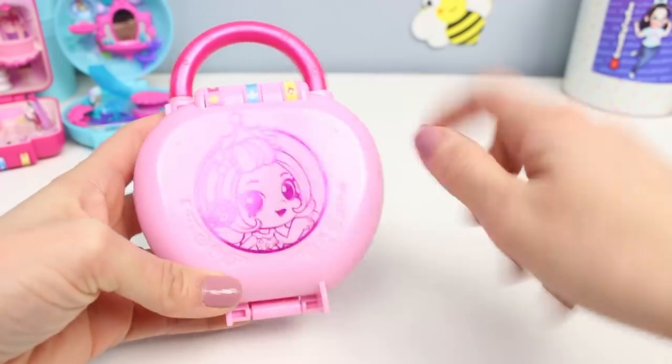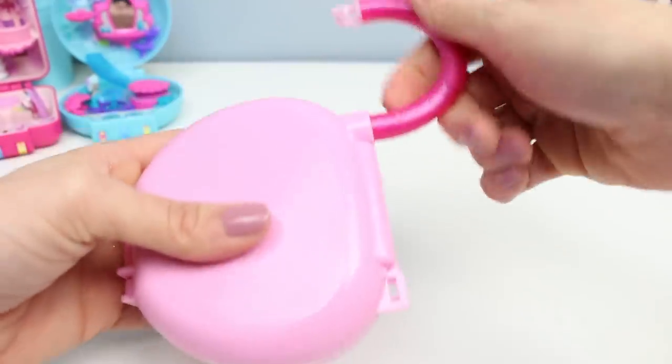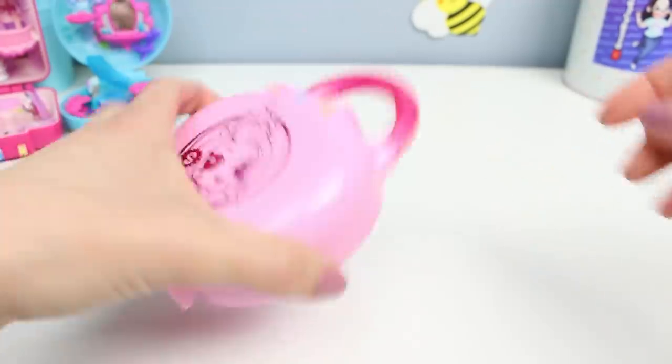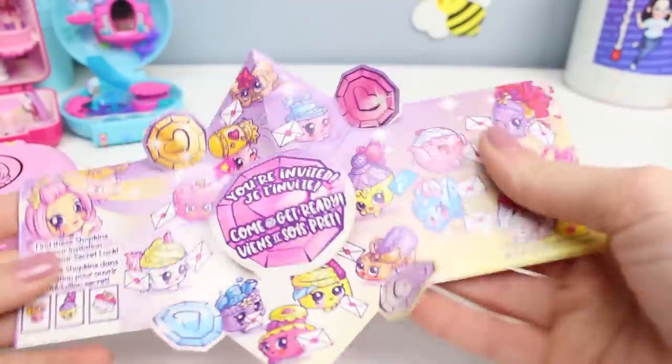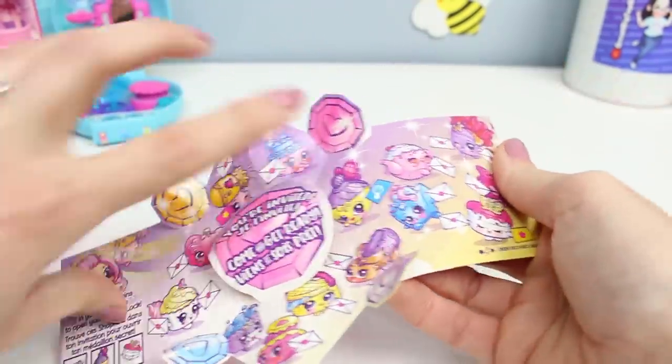This one has a super bright magenta lock part and a light pink actual plastic casing. All of these open just like they used to, so you can attach it to your backpack straps and take them with you and play wherever you go, which is excellent. Let's find our invitation. The clues are: star, mirror, crown.